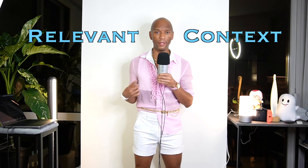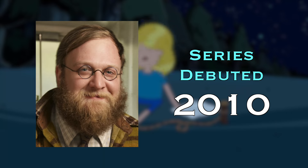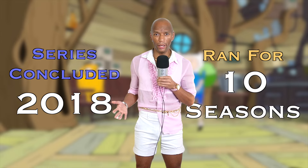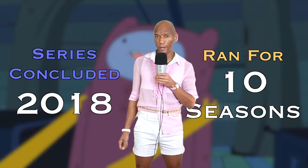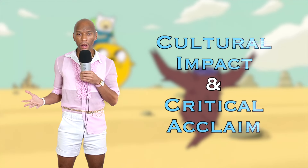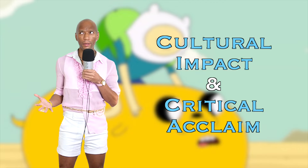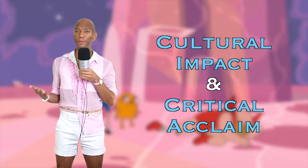Adventure Time was created by Pendleton Ward and debuted in 2010. The series concluded in 2018 after 10 seasons, which is an incredible run — just goes to show how much demand there was amongst a pretty loyal fan base. The legacy continues with spinoff series like Distant Lands, Fiona and Cake, as well as comic books and merchandise. That legacy has naturally translated to plenty of influence and acclaim, with the series imprinting upon many people's childhoods.